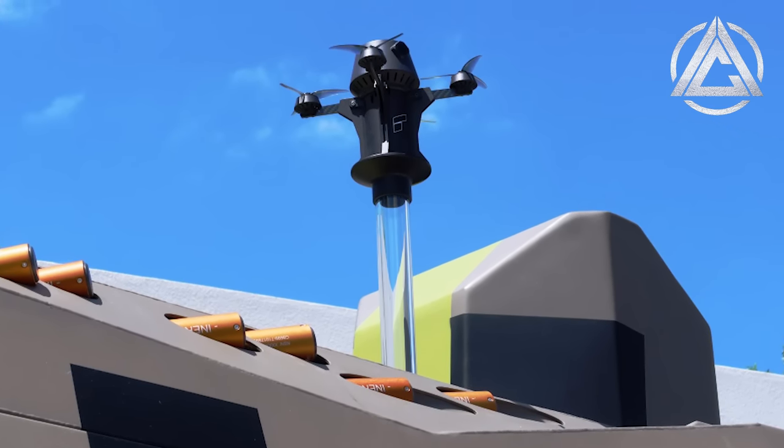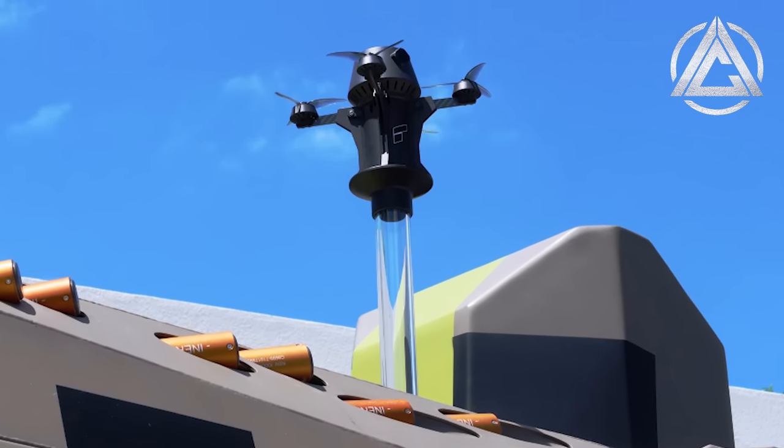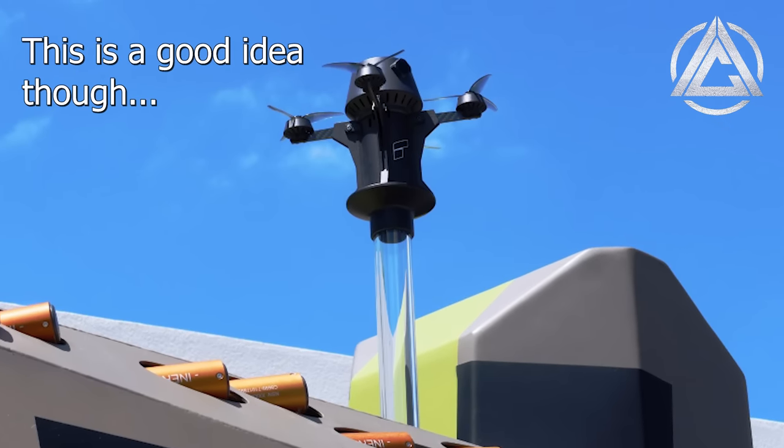Besides the Hero 120 munitions, the Panther can also launch two small integrated quadcopter drones named Stingers for more local reconnaissance.